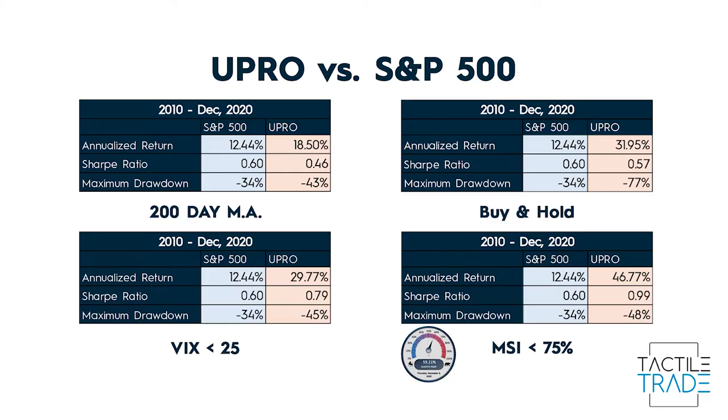To sum it up, despite a pretty high rate of return on all four options, I still wouldn't invest in any of them just yet, mostly because of the drawdowns. However, if I had a gun to my head and had to choose, I'd definitely choose the MSI method. A 48% drawdown is by no means great, but it's a lot better than 77%. I do think there's opportunity here — if you mix and match these approaches and introduce other indicators alongside them, you could potentially turn UPRO into a viable long-term investment.